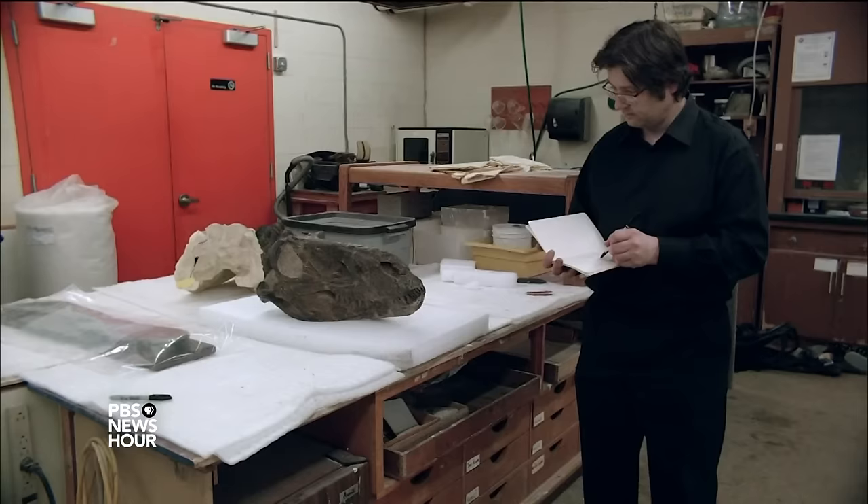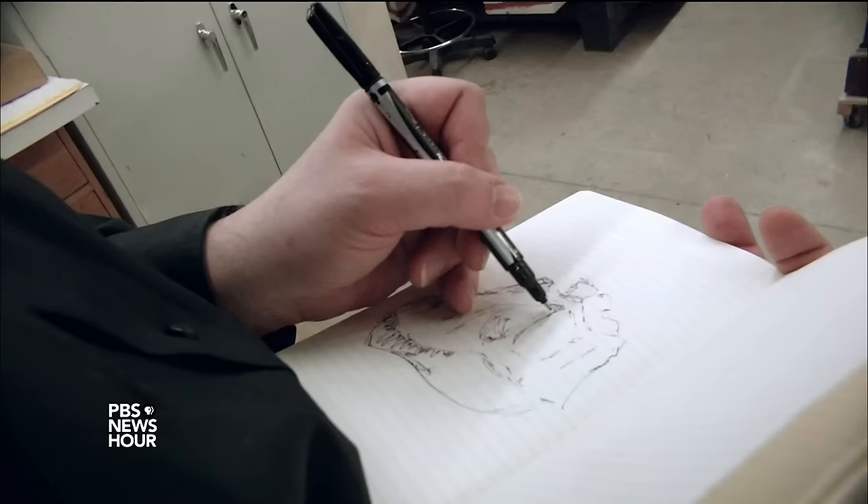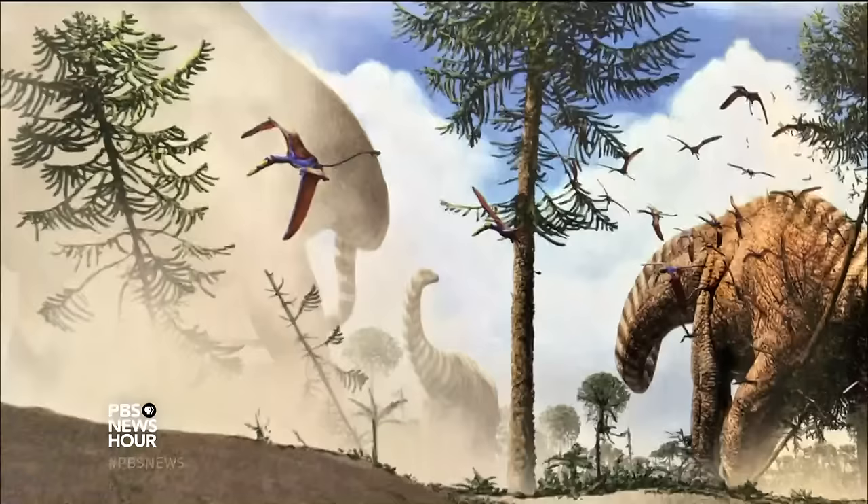Julius Chitteny is a paleo artist. His job is using his artistic skills to bring fossilized bones back to life. We can't go out there and photograph it anymore, so I think that this is why paleo art is crucial to communicating certain aspects of the science.